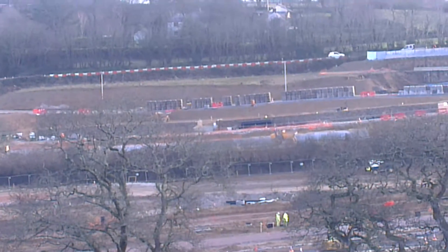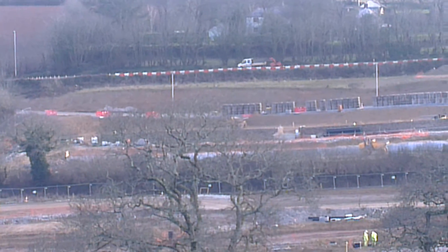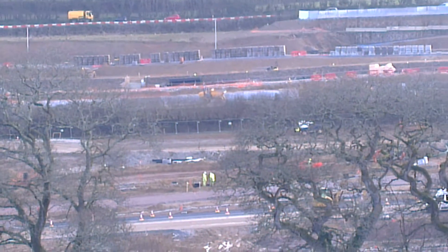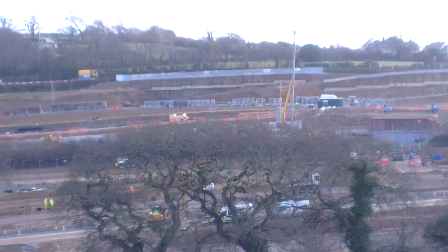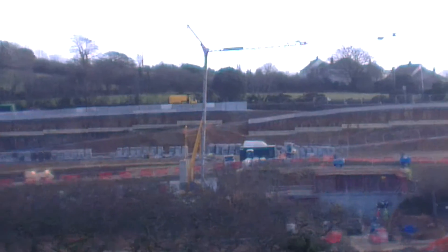There's some wall being built over there. Even looks like a crane there as well, if you can just see the top of it there.